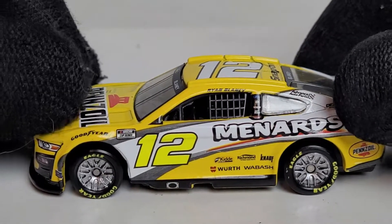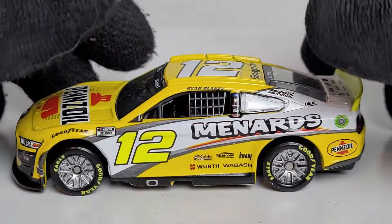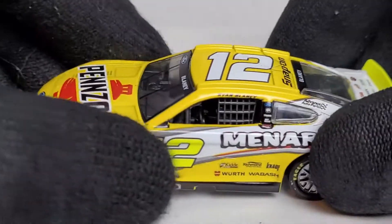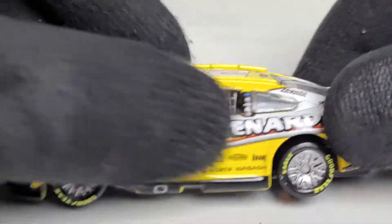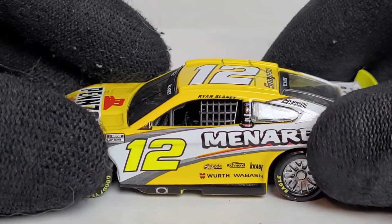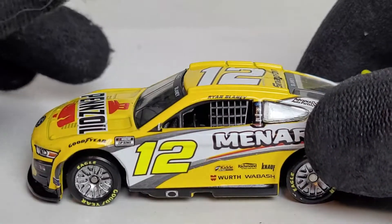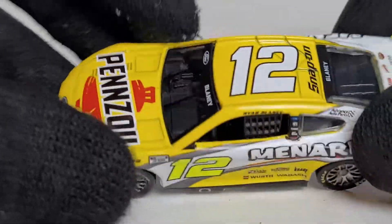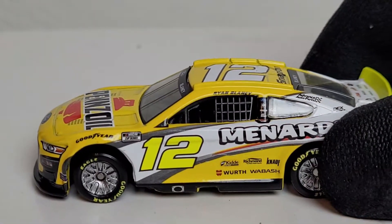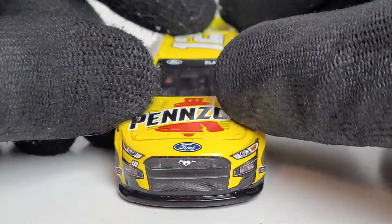It's been a rough year being a Truex and Blaney fan, but at least we got some cool diecasts. Coming back to Bristol — he had an absolutely horrendous run at the Bristol playoff race. I'd probably consider getting the playoff version of this car since it has the playoff yellow, which looks better than the day-glow yellow. The day-glow yellow is only here because of the Menards sponsorship. Having two different shades of yellow on a Pennzoil car just doesn't look right — one's bright, the other matches the Pennzoil packaging.